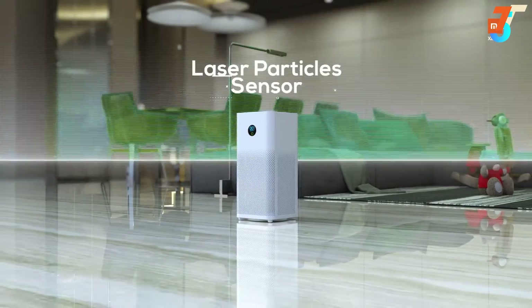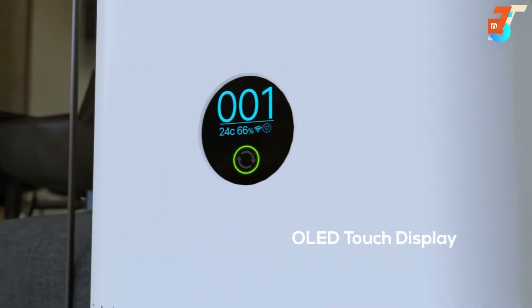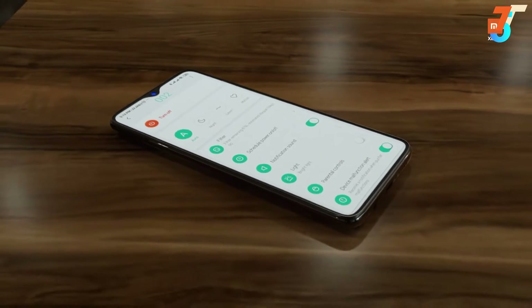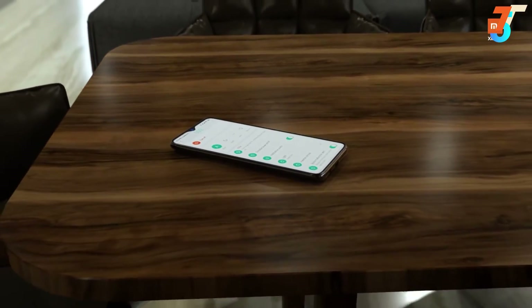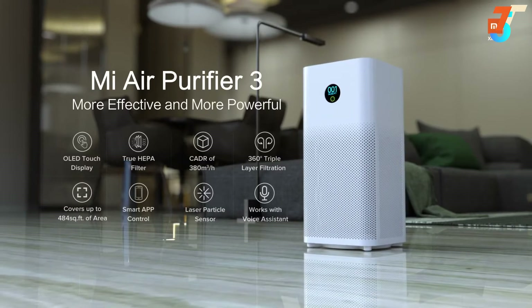A precise laser particle sensor detects air quality and sets up automatically — simply touch to switch between modes. It works with a voice assistant and easily connects with the Mi Home app that monitors the air quality in your home whenever, wherever. The new Mi Air Purifier 3: improved air quality, improved life.